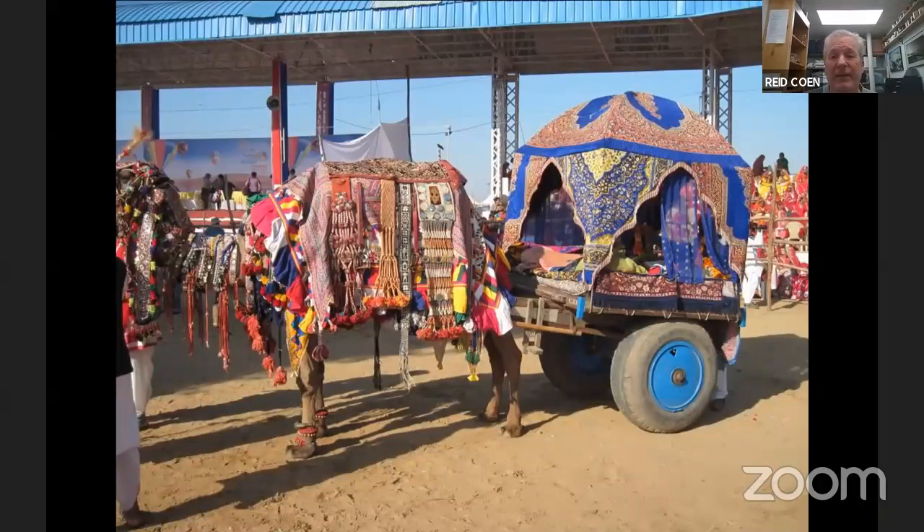There's a stadium there, and we always time the tours to be there for a very important day of the Pushkar Fair. My November 5th departure coming up this fall will be there for the opening day ceremonies of the fair. And Sarah's tour scheduled for October of 2022 is scheduled to be there for the closing ceremony day.